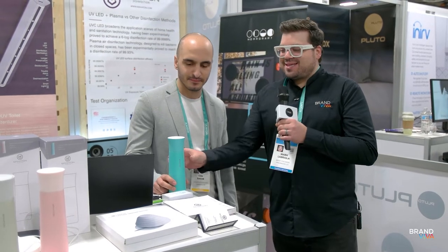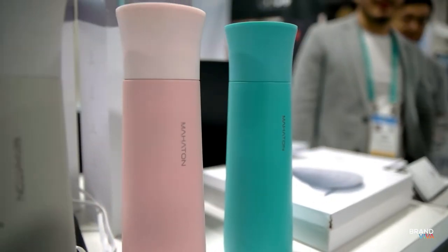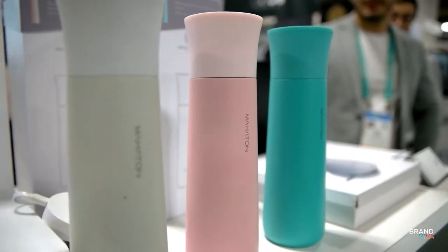Mark Labriola II here with Brandviva at CES 2020, and I am here with Jem and he has this amazing self-cleaning bottle. It uses UV rays in order to clean 99.9% of all the germs from this product. Maheton is the name of the bottle — they had a very successful Kickstarter and are now moving into other products using UV light to kill germs.